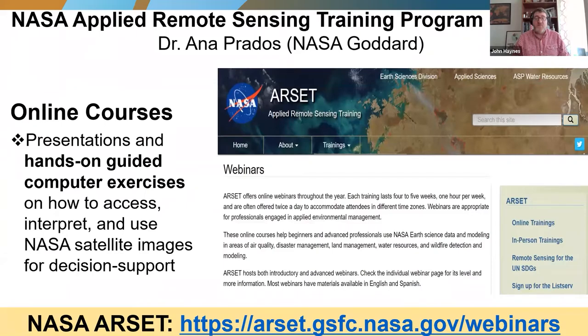I want to touch on a very important piece of NASA's Applied Sciences Capacity Building Program: the NASA Applied Remote Sensing Training Program, known as ARSET, led by Dr. Ana Prados of NASA Goddard Space Flight Center. ARSET works hand-in-glove with NASA HACAST to develop capacity-building training exercises and presentations that are hands-on guided computer exercises about how to access, interpret, and knowledgeably use NASA satellite images for decision support. Many members of HACAST work directly with ARSET to build capacity in using NASA data and tools in the wider community.